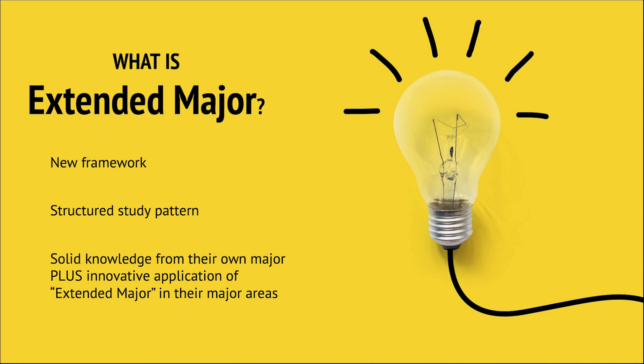An extended major is not a second major — it is not even a first major. You have your own major, but with this extended major framework, you can learn something from a new emerging area. It has a structured study pattern, unlike a minor program where you just need to take some elective courses from a specific area. We want our students to master the knowledge from the emerging field systematically.